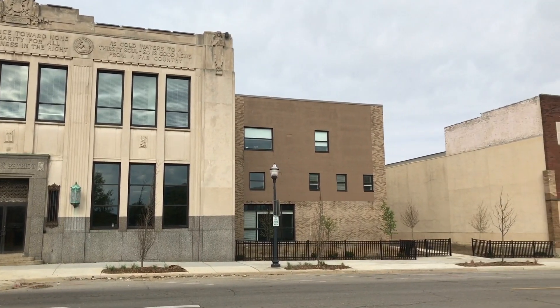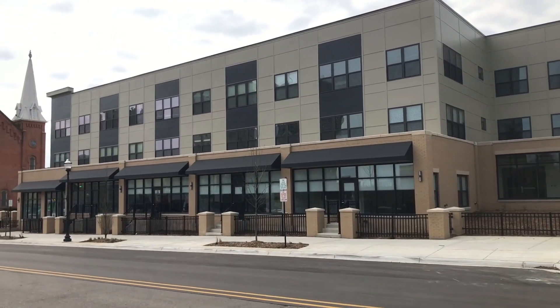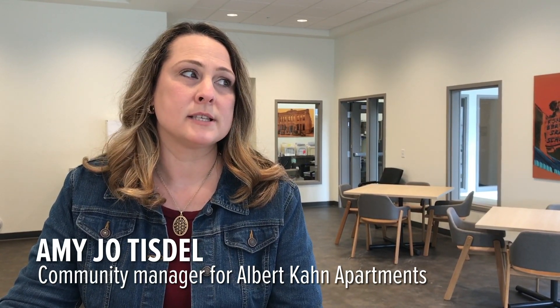Brand new affordable housing in Jackson, Michigan. Very excited about it. We have 73 one and two bedroom apartments. We started moving our first residents in on March 15th.